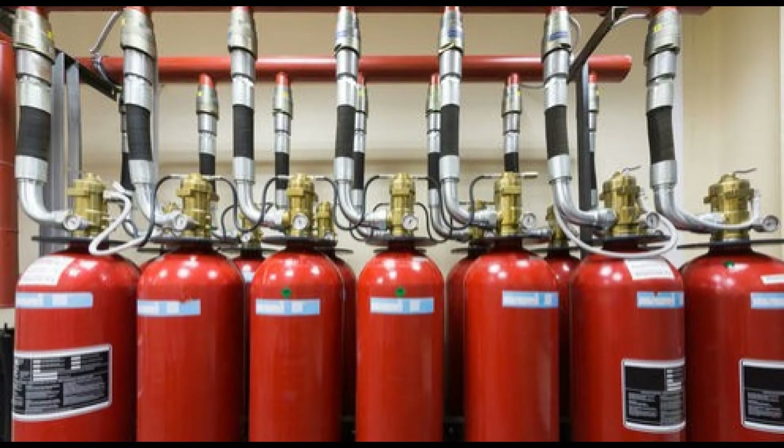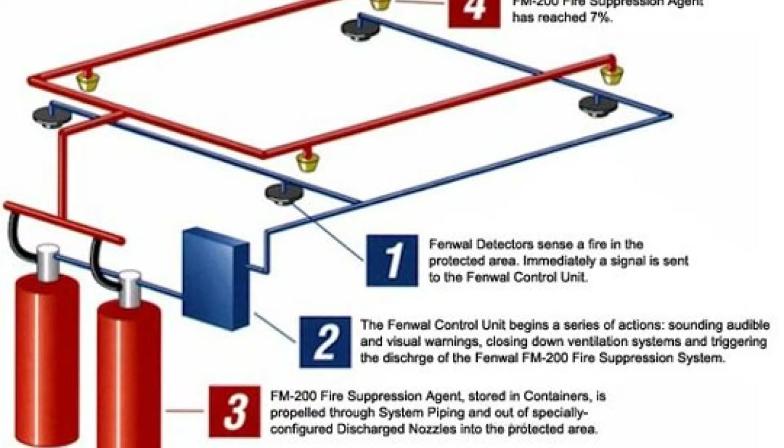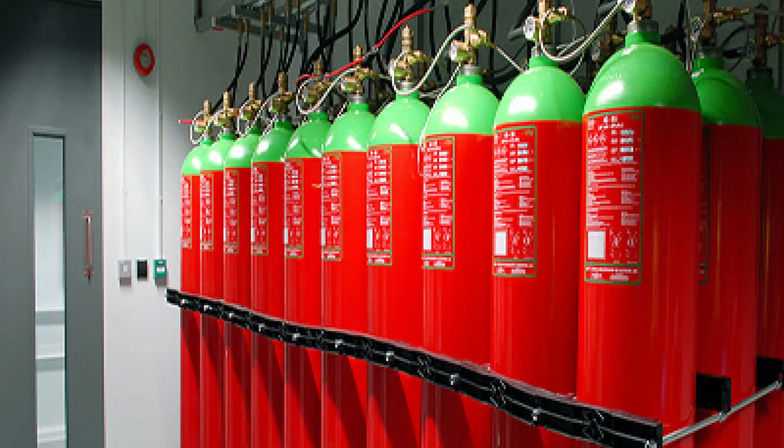FM 200 is a fire suppression system based on pressurized flooding technology. The system consists of one or more cylinders containing the FM 200 agent under high pressure. The cylinders are connected to a network of pipes terminating at the discharge nozzle for the extinguishing agent. FM 200 is a replacement for halon gas.